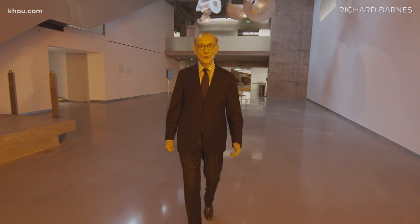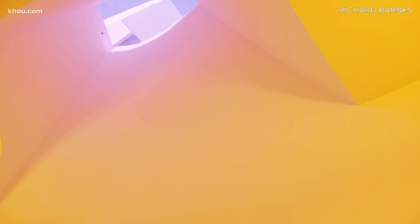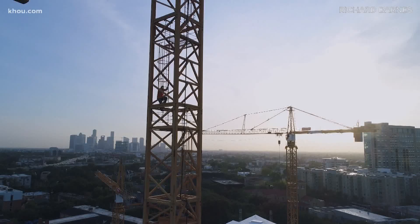I'm in the McNair Education Court, where each year 50,000 students will alight from their yellow school buses, descend this magnificent stair, and enter this extraordinary tunnel. When we emerge on the other side, it will be like that scene in The Wizard of Oz.